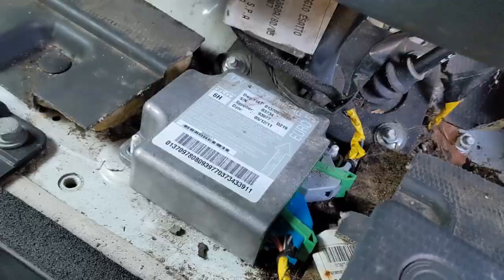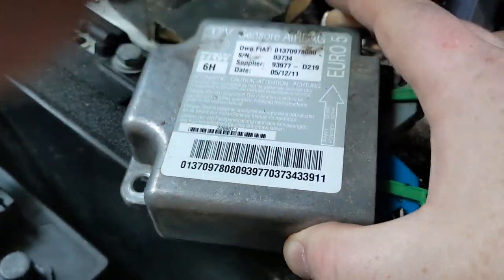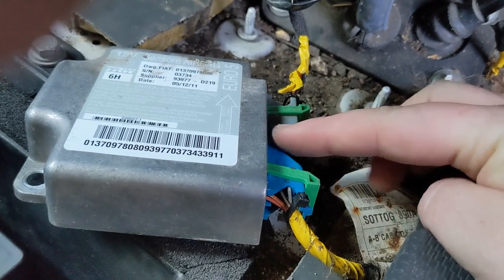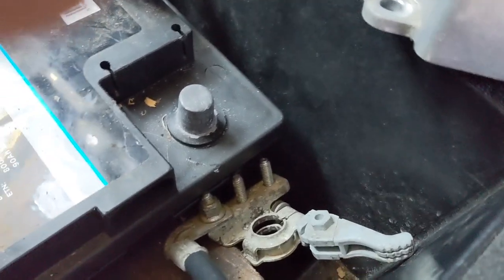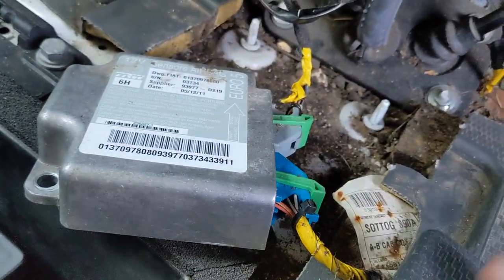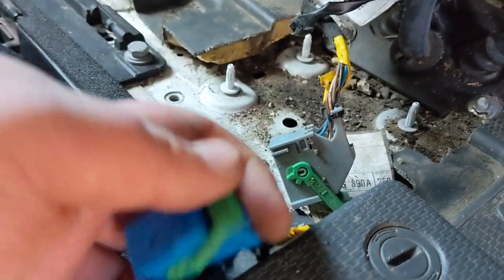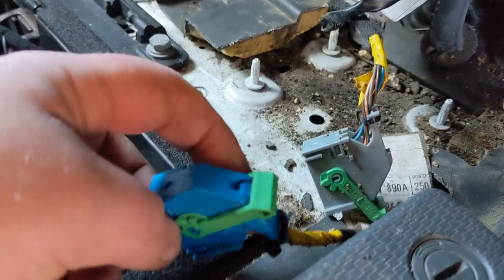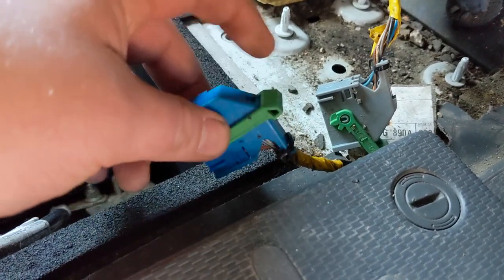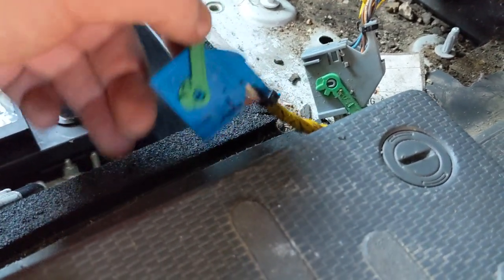Once that third bolt's been removed, you can lift the whole unit up and out. Now we need to slide these green levers over the connector so we can safely remove it. I'd recommend giving your van at least five minutes to discharge any residual energy in the system before removing this. This lever here moves and this button needs to be pressed — as you pull it forward the connector pops away and frees the ECU module.